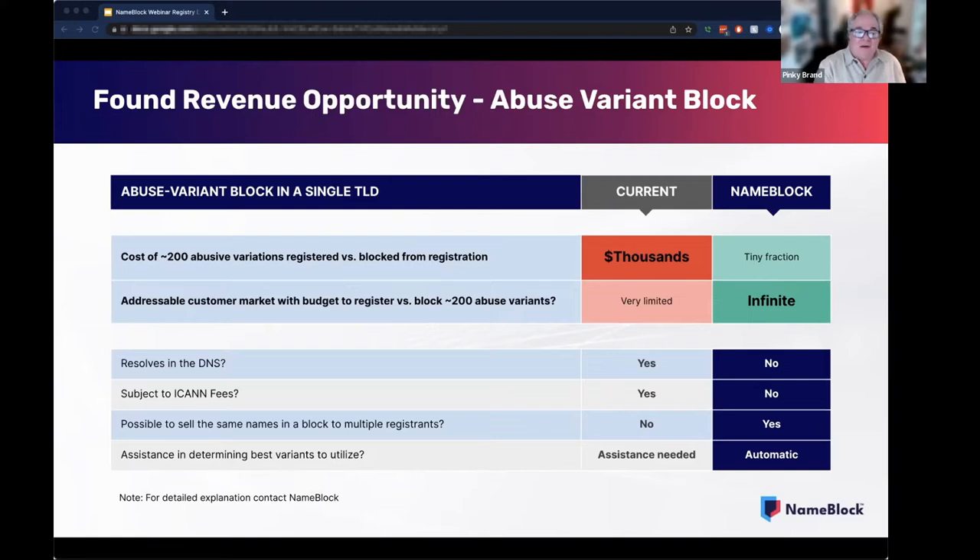But what if you could help an infinite number of registrants protect their primary names in your extension by blocking a couple hundred of the most likely abusive names at a tiny fraction of the cost? Similar to add-ons such as SSL certs, email, and hosting — all they would have to do is click to add the block in the purchase process flow at their chosen registrar, with automatic renewal year after year. That is one reason why we believe NameBlock will monetize the blocking of variant strings that would normally never be registered except by bad actors. We're not taking revenue away from you or replacing it — we're offering a product that can provide you with revenue you would otherwise not receive, and we do not believe this will impact your normal registration revenue.